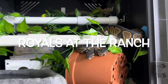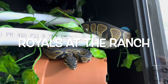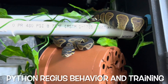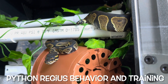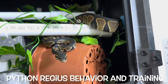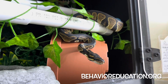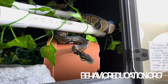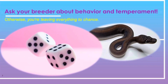Hello everyone and welcome to Rorals at the Ranch for Thursday, April 21st, 2022. In previous episodes, I've discussed the importance of making a list of what your expectations of your snake are before you bring a python regis into your home. And in last week's episode, I went over how important it is to have a conversation with your breeder and ask them questions about the snake's behavior and temperament that you're considering adding as part of your family.